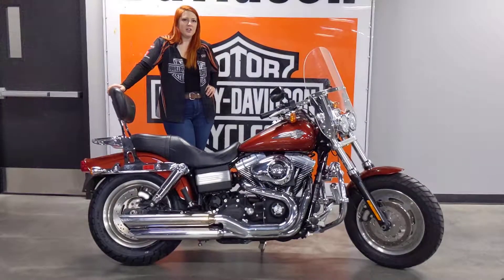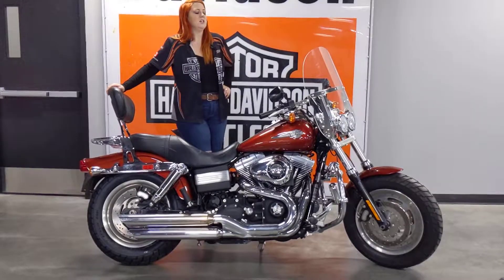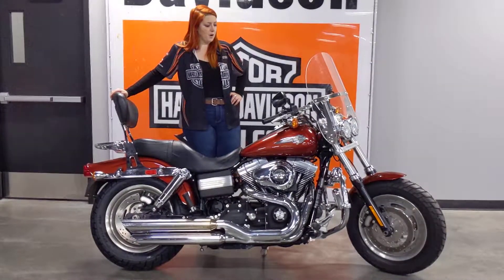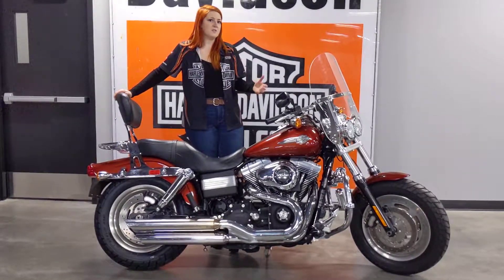My name is Kat, I'm a sales advisor here at Calgary Harley-Davidson and if you're looking for a price-effective Dyna you need to check out this Fat Bob. This is a 2009 Dyna Fat Bob with just under 32,000 kilometres — really low kilometres for the age of this bike.